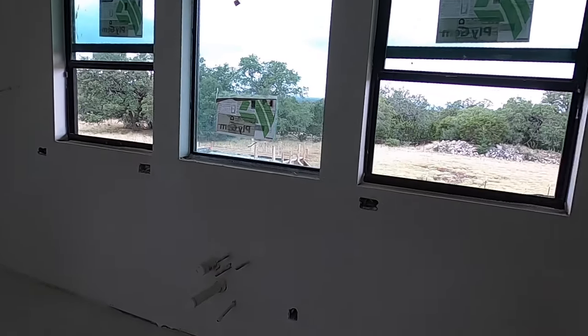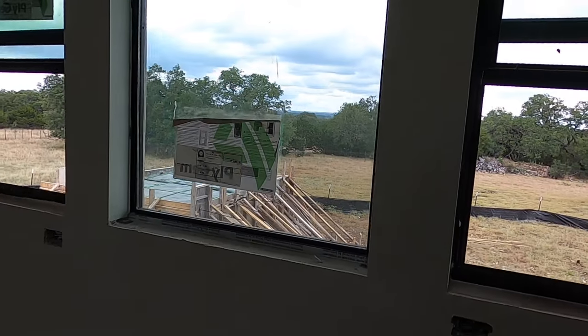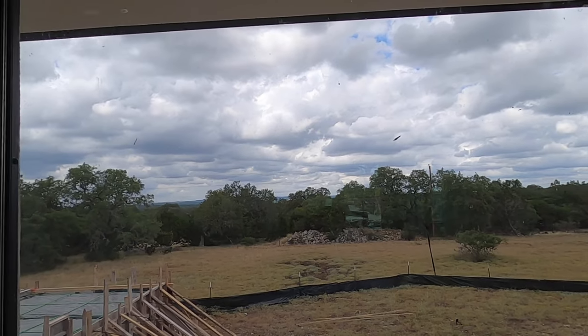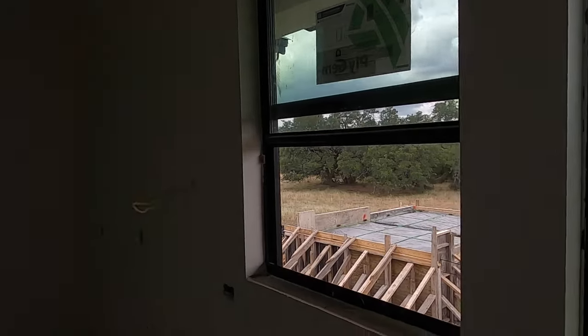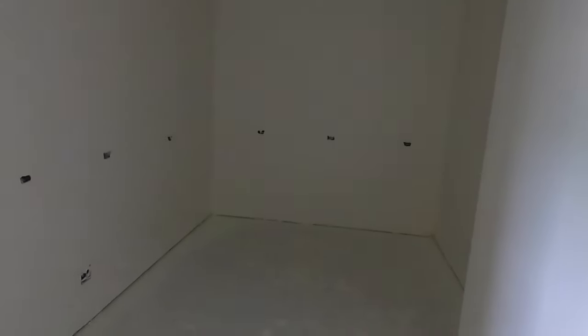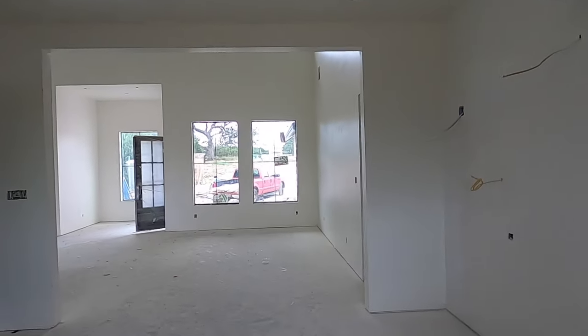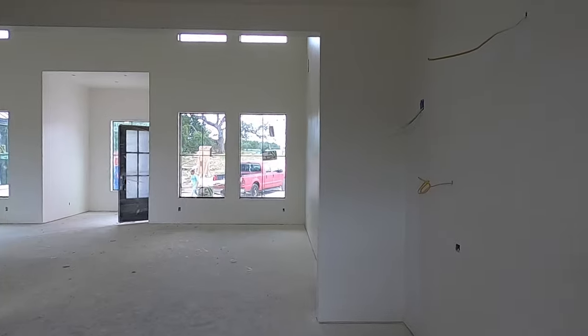It's going to be a really nice-sized island right here — you can see the power coming to where the island will be — with nice views of the patio area right from the kitchen. You can see where they've got the sink, with a view over the Texas Hill Country. More stuff coming back here, lots of cabinet space, and then also the pantry. Check out the size of this pantry — it's going to be massive back there.